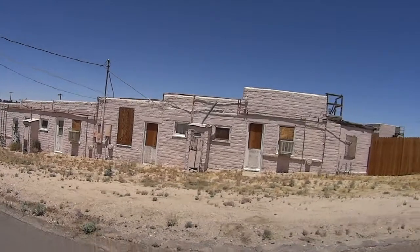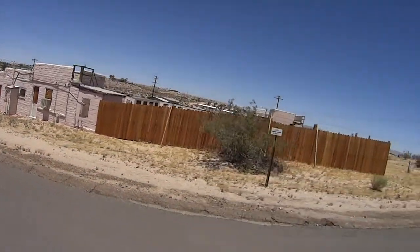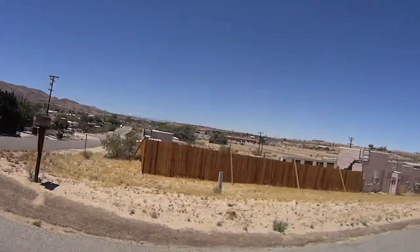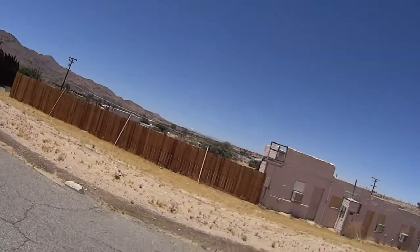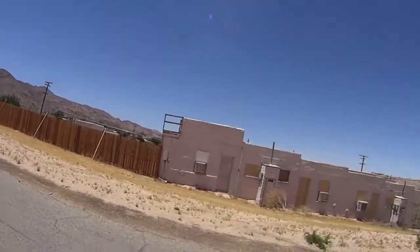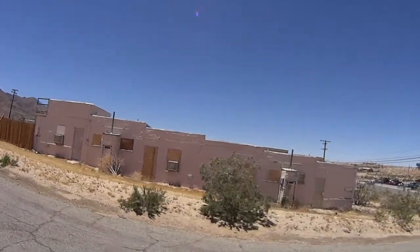Here we are in Southern California desert. This is an abandoned structure close to 29 Palms, the Marines' military base. Today we are going to be out in Joshua Tree, California — Landers, California.